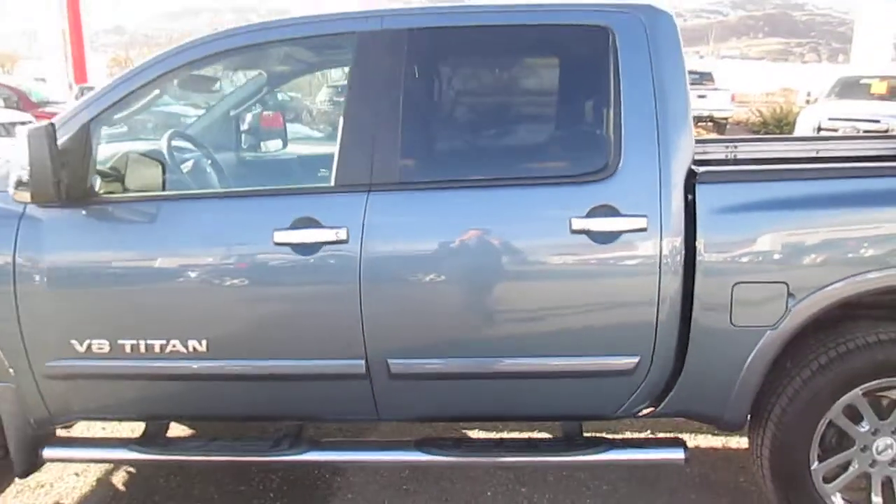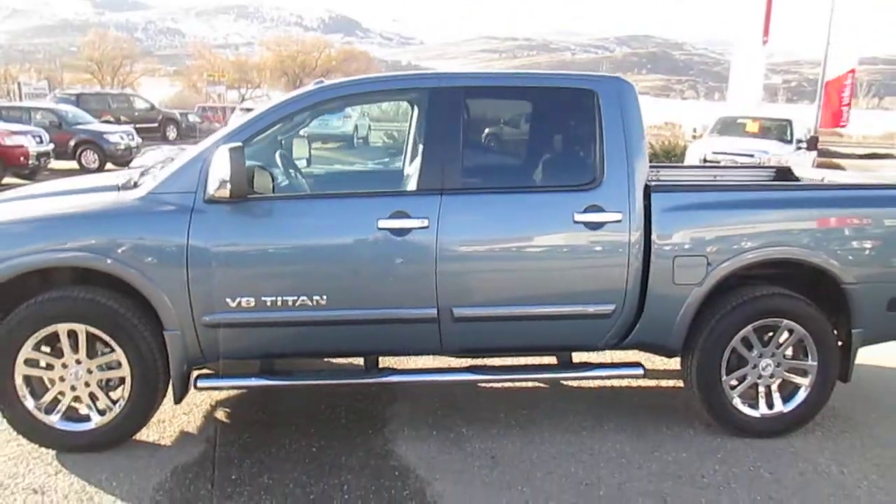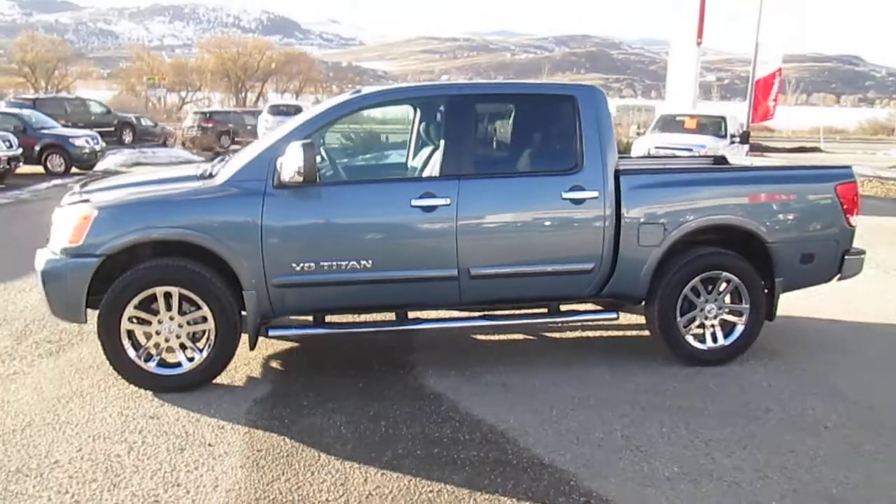That's a short walk-around video of our 2011 Titan SL. I hope you enjoyed this and thanks for stopping by our website.